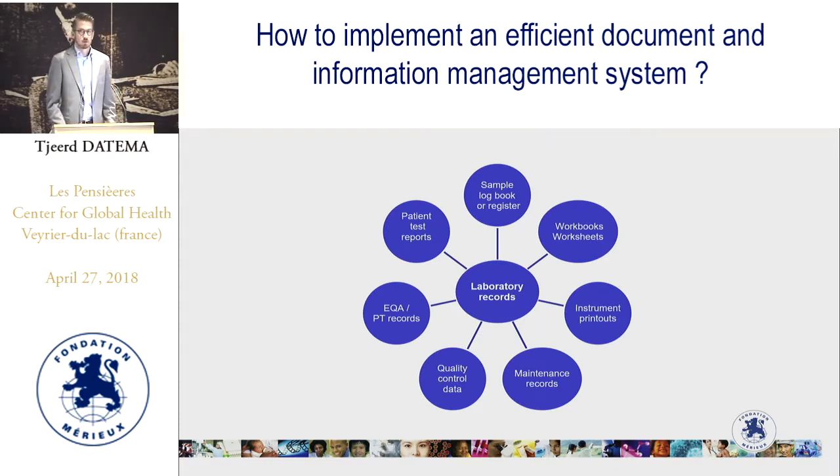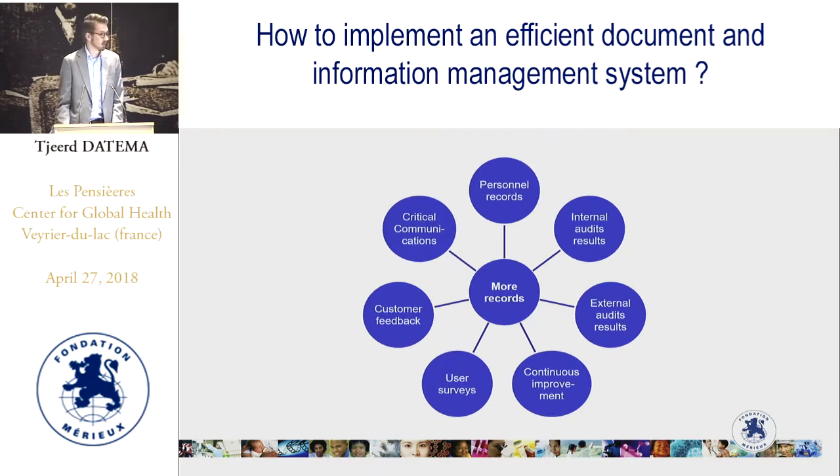There are many different types of records in the laboratory. For example: a sample logbook or register, workbooks, worksheets, instrument printouts, maintenance records, quality control data, external quality assessment or proficiency testing data, and patient test reports. Further examples include personnel records, internal audit results, external audit results, continuous improvement activities data, user surveys, feedback from customers, and critical communications.